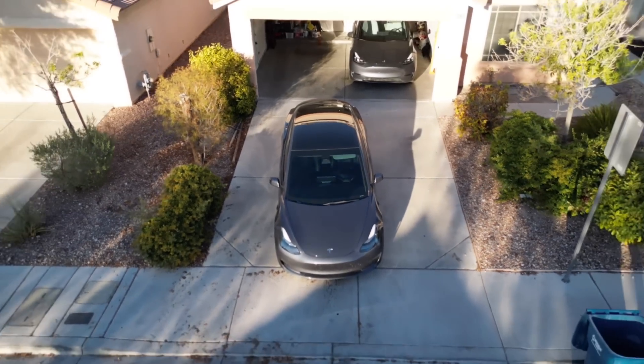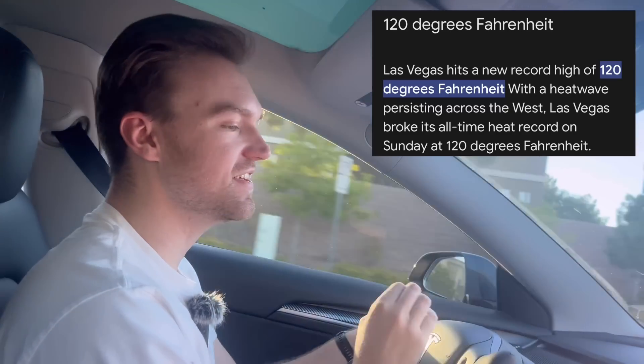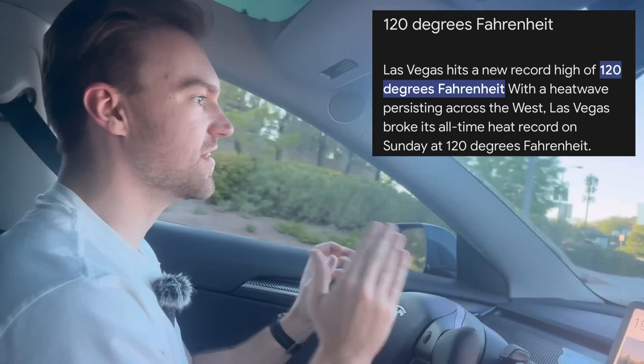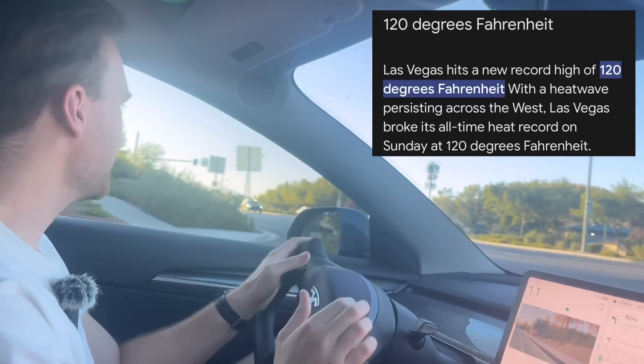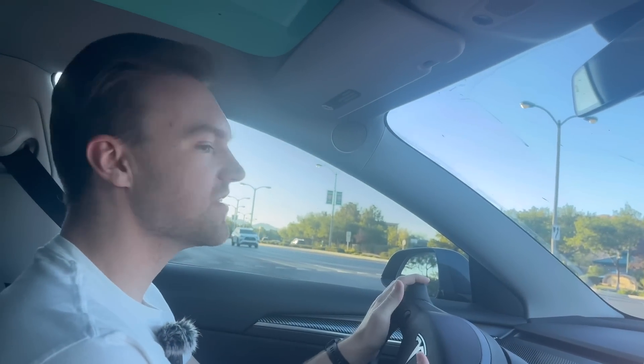We charged our 2022 Tesla Model 3 Long Range from 0 to 100% during a record-breaking heat wave here in Las Vegas. Come along for the charging and testing process and stick around afterwards to dissect the data. These are not ideal testing conditions — it is record heat this weekend. Right now it's only 113 degrees, so not ideal 0 to 100 testing conditions, but we want to see what it can do in the heat.